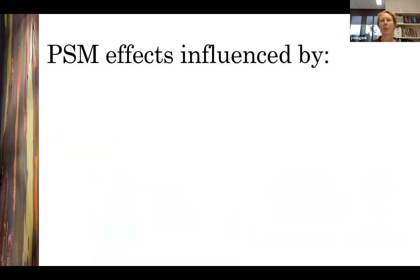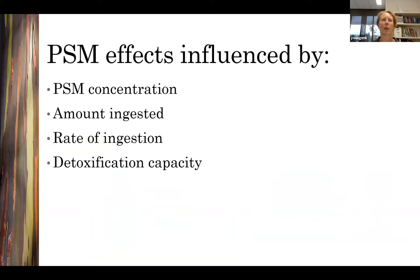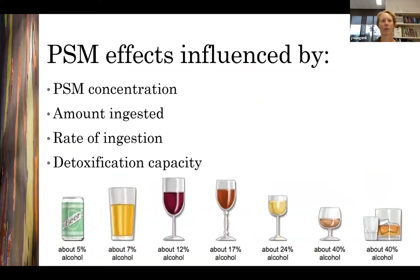The effects of ingesting plant secondary metabolites depend on things including the concentration of the secondary metabolite, the amount ingested, the time frame over which it's ingested, and the detoxification capacity of the animal at the time. You can think of it a bit like ingesting alcohol: the effects depend on how strong the drink is — whether it's a light beer or whiskey — whether you have a full schooner or just a shot glass, whether you scull it quickly or sip over an hour, and whether there's already alcohol in your system that your body is trying to metabolize.